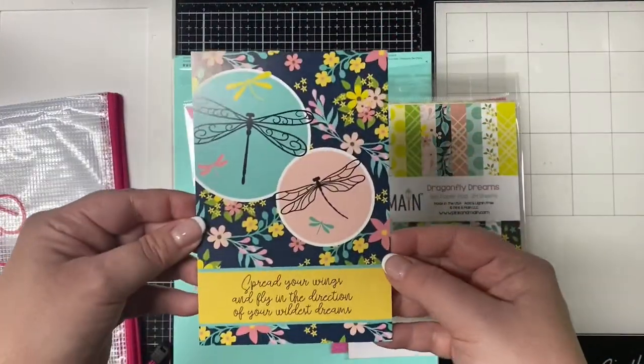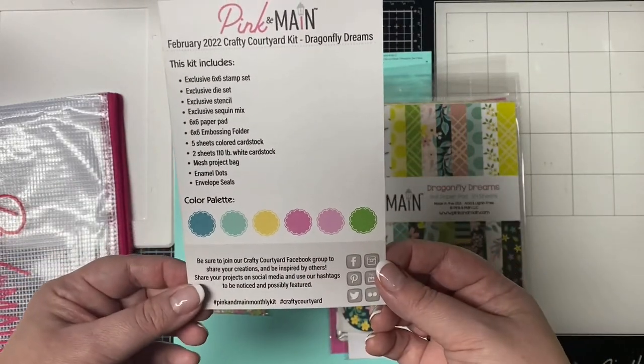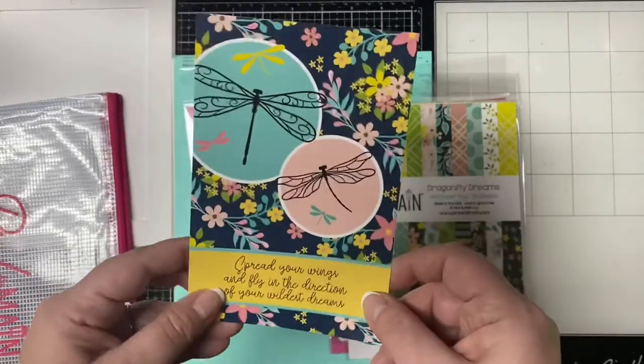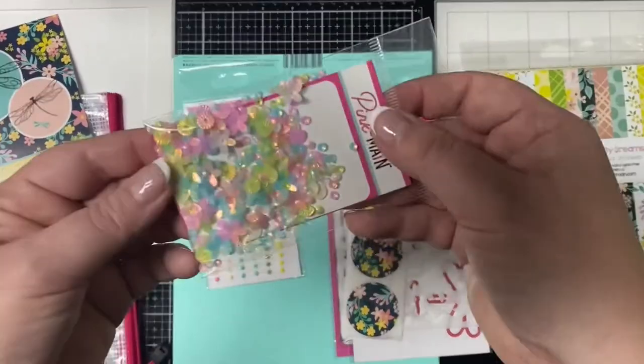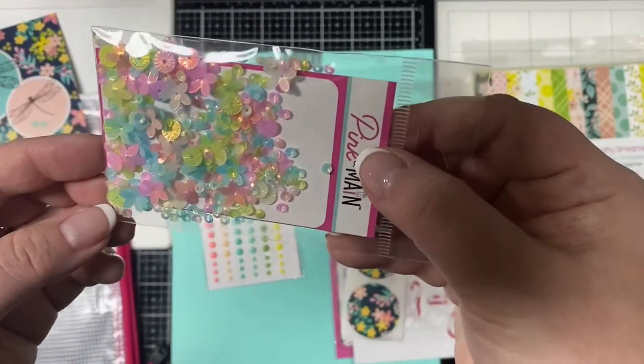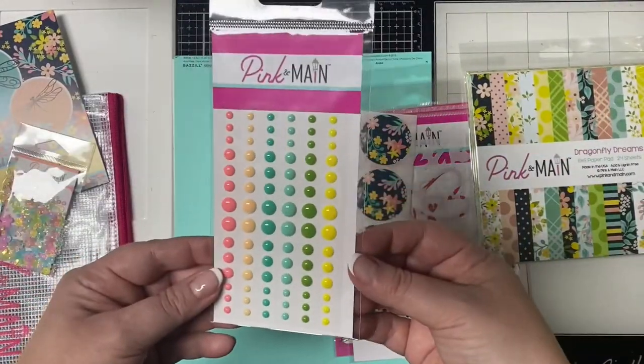There's a card that shows all of the kit contents on the back along with the color palette — I always use that to make an additional card. The kit also includes an exclusive sequin mix that has flowers and different size sequins in lovely pastel shades.